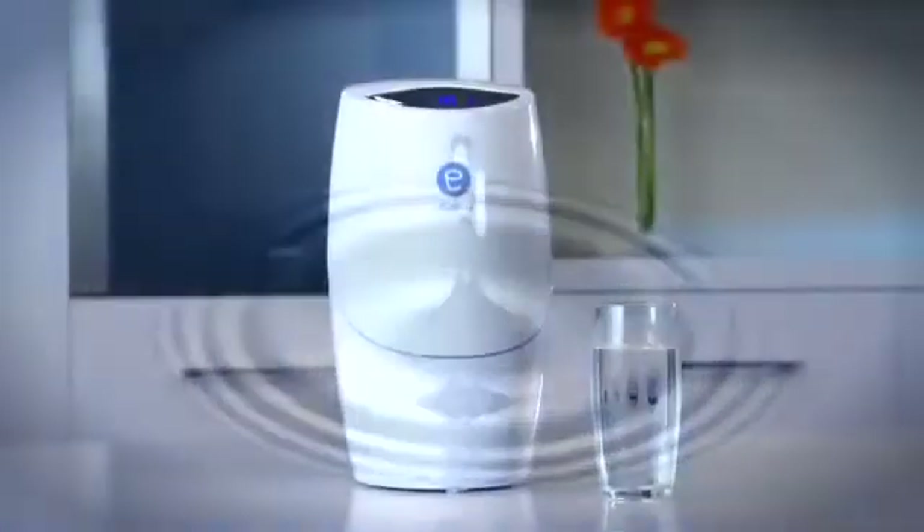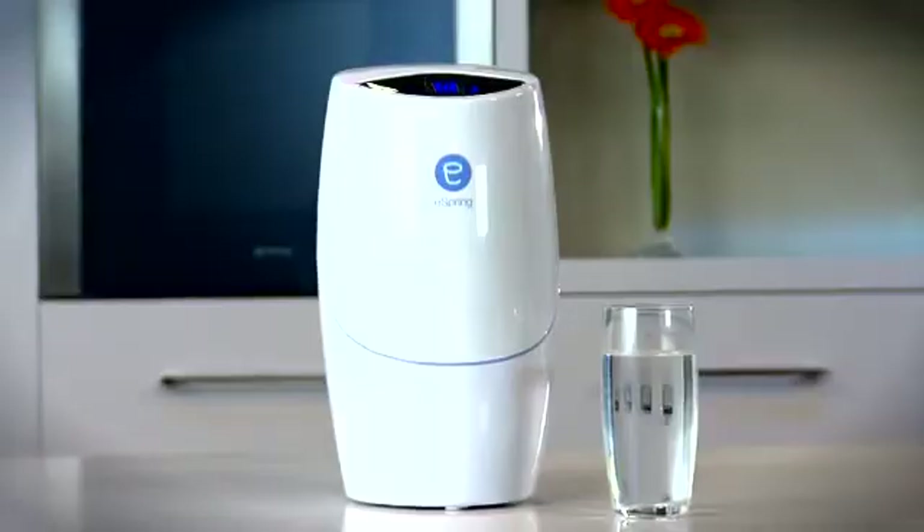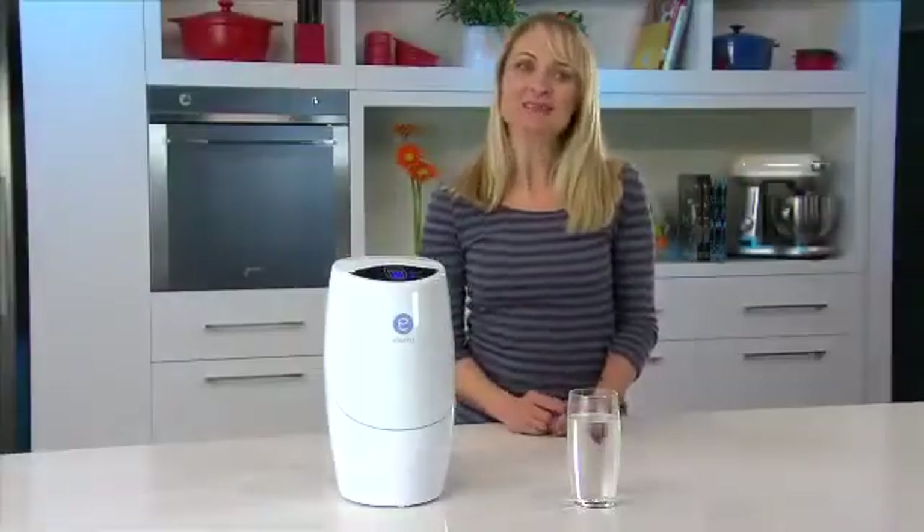Pure, refreshing water. eSpring, exclusively from Amway, is the world's largest selling brand of kitchen water treatment system. And, for a good reason,